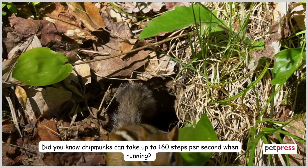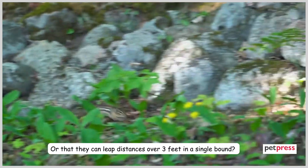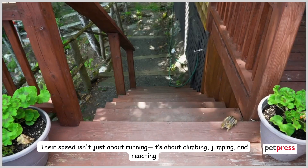Did you know chipmunks can take up to 160 steps per second when running? Or that they can leap distances over 3 feet in a single bound? Their speed isn't just about running — it's about climbing, jumping, and reacting.